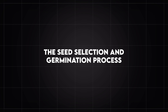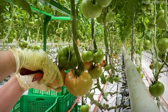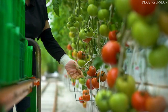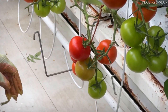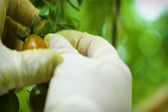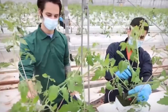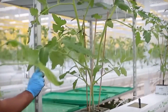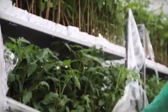The Seed Selection and Germination Process. The journey of a cherry tomato begins long before it is harvested — it starts with selecting the right seeds. Farmers opt for high-yield, disease-resistant hybrid varieties that ensure a successful and profitable harvest. These hybrid varieties are specifically bred to grow faster, produce more fruit, and withstand common plant diseases such as Fusarium wilt and powdery mildew. Once the seeds are chosen, they are planted in specialized seed trays filled with nutrient-rich soil or soilless growing mediums such as coconut coir or rock wool, providing an ideal environment for germination and allowing young plants to develop strong root systems.